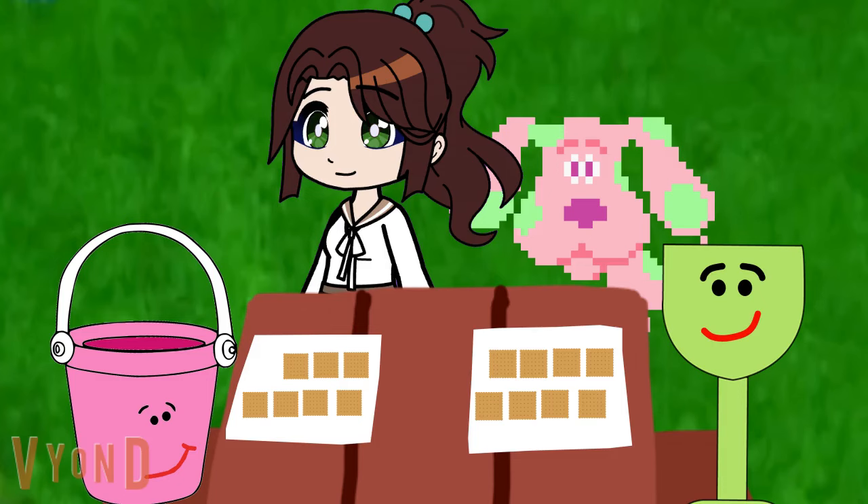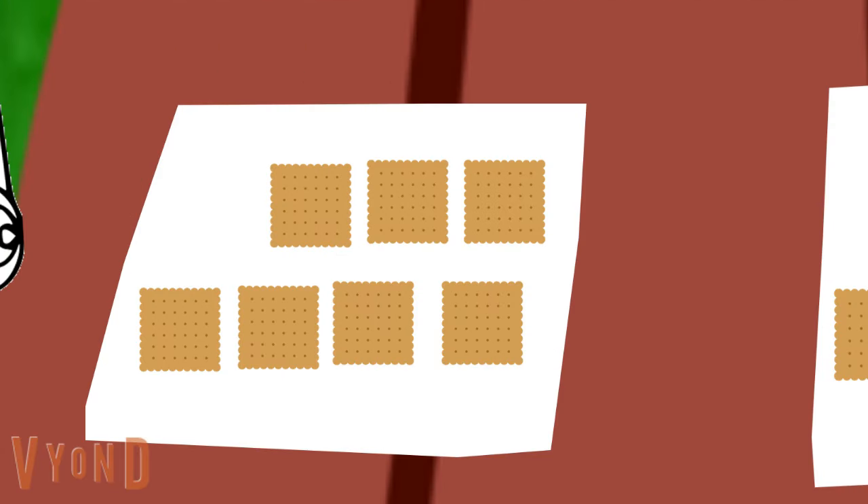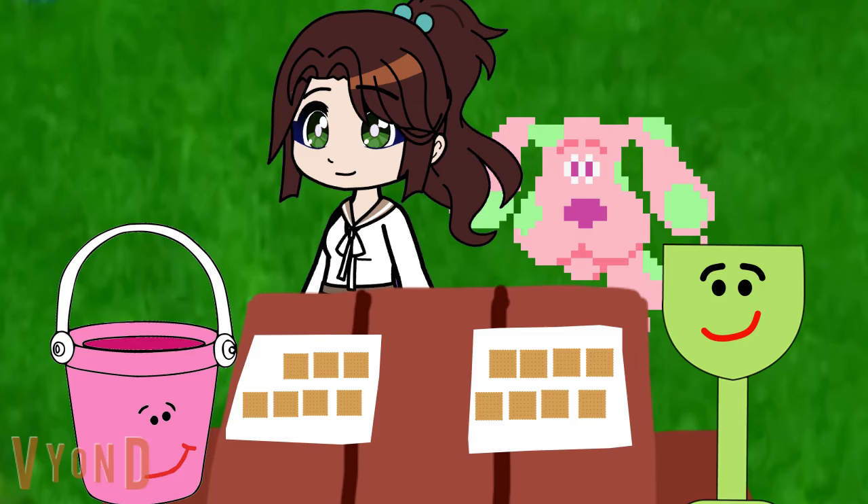So, how many graham crackers does Bucket have? 1, 2, 3, 4, 5, 6, 7. So, how many graham crackers does Bucket have? 7. 7, right.